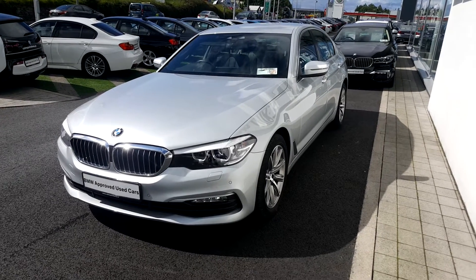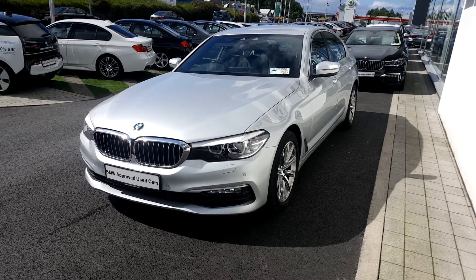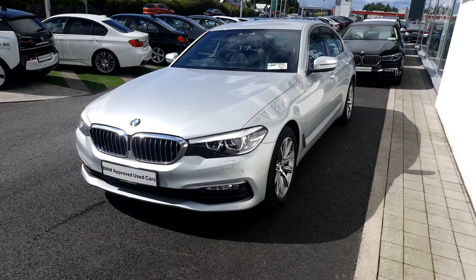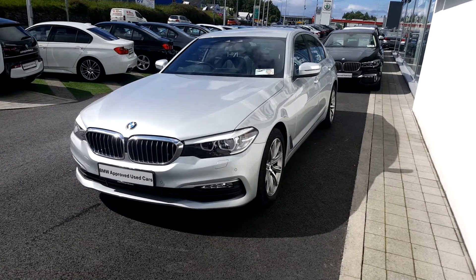Good morning. Hi, this is Terence from Colum Quinn BMW in Galway. I just wanted to show you a video of one of our new in-stock used approved BMWs. It's a 171 BMW 520 diesel SE in metallic silver with a black Dakota leather interior.